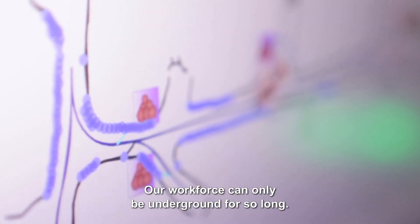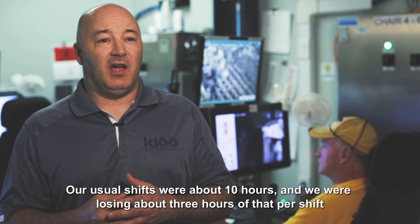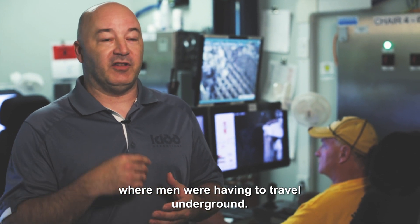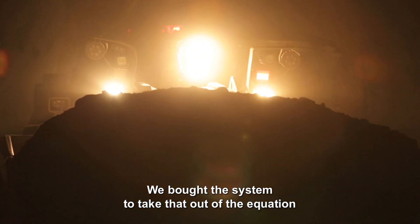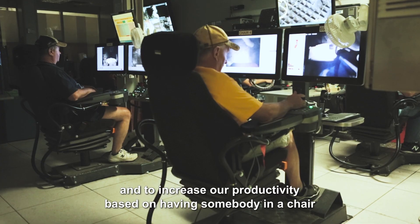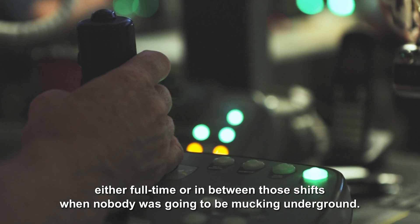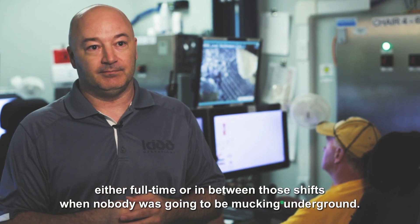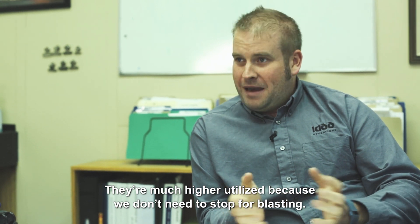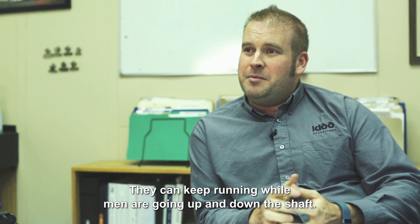Our workforce can only be underground for so long. Our usual shifts were about ten hours, and we were losing about three hours of that per shift where men were having to travel underground. We bought the system to take that out of the equation and to increase productivity — having somebody in a chair either full-time or in between shifts when nobody was going to be mucking underground. They're much higher utilized because we don't need to stop for blasting; they can keep running while men are going up and down the shaft.